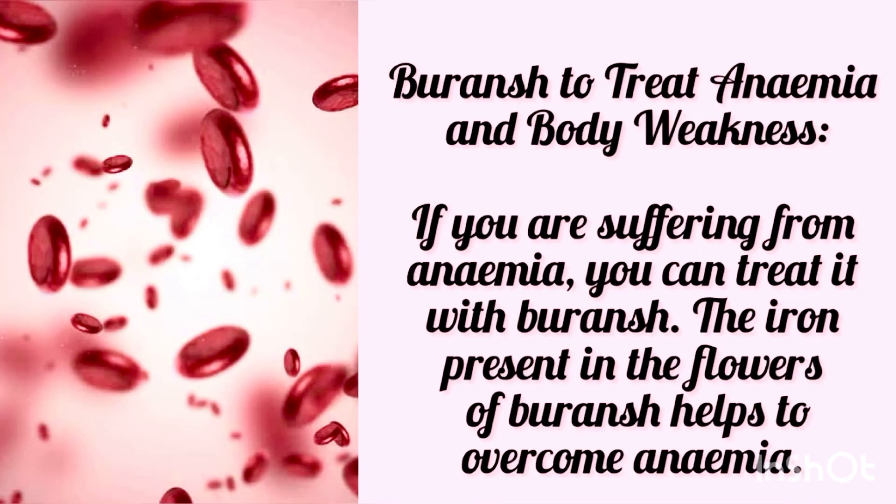If you are suffering from anemia, you can treat it with Buranj. The iron present in the flowers of Buranj helps to overcome anemia.